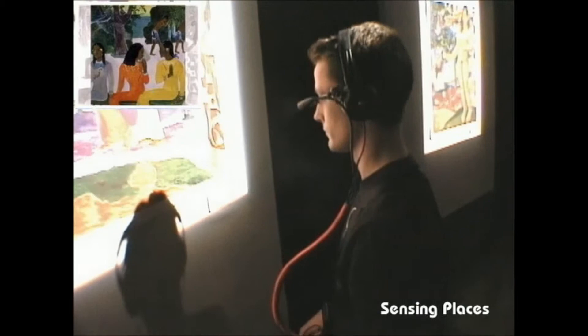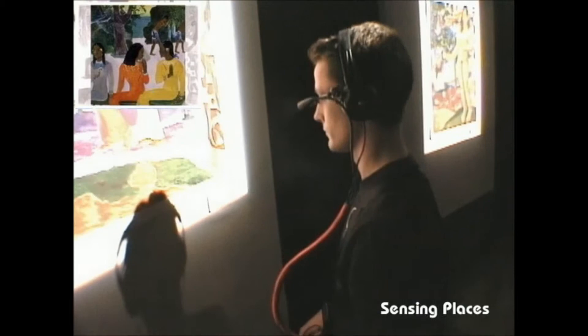The museum wearable provides a means to transform the architecture and the space surrounding us into a memory device and a storytelling agent.